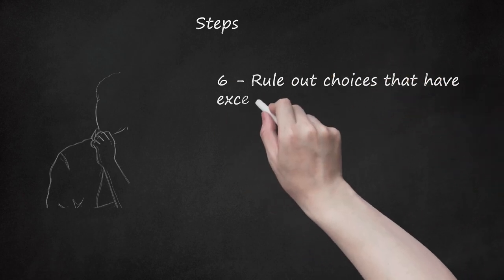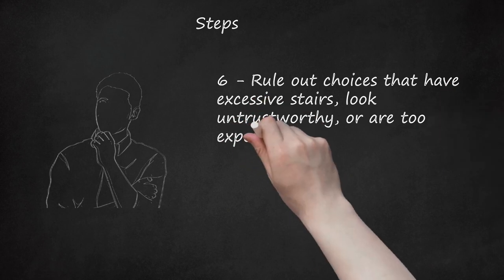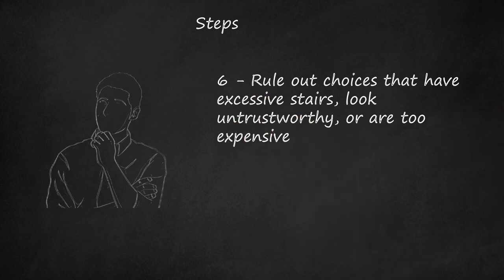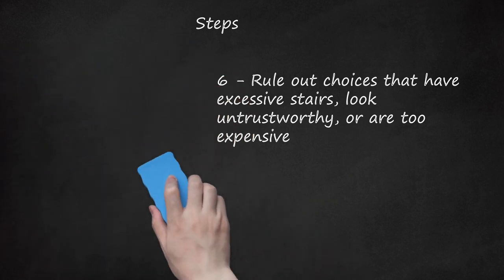Step 6: Rule out choices that have excessive stairs, look untrustworthy, or are too expensive. Staying on the top floor without an elevator makes it difficult to carry luggage and groceries to your room. The price that is listed will ultimately be more after taxes and fees are considered.